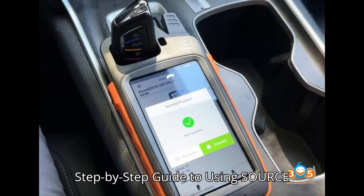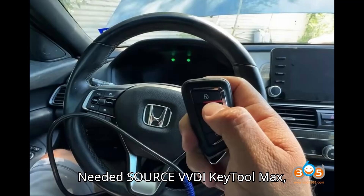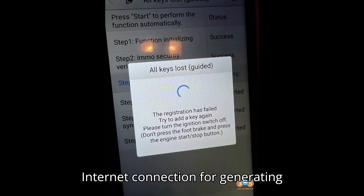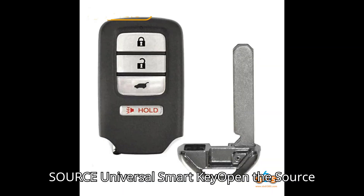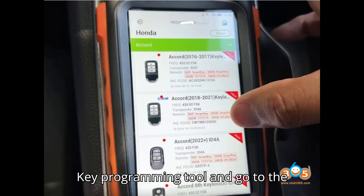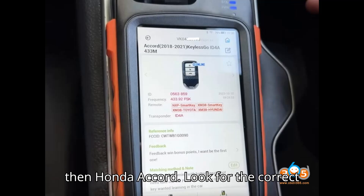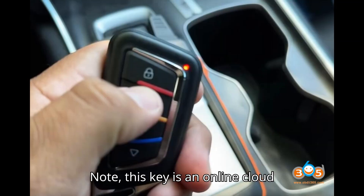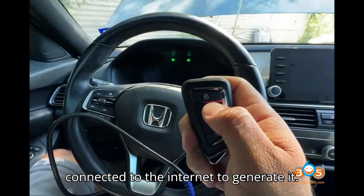Step-by-step guide to using the ZORS universal key. Step 1, tools needed: ZORS VVDI Key Tool Max, Key Tool Max Pro, or Key Tool Plus, plus an internet connection for generating cloud-based keys. Step 2, generate the ZORS universal smart key: open the ZORS key programming tool and go to the vehicle remote section. Select Honda, then Honda Accord. Look for the correct FCC ID, such as CWTWB1G0090. Note: this key is an online cloud-generated key, meaning you need to be connected to the internet to generate it.